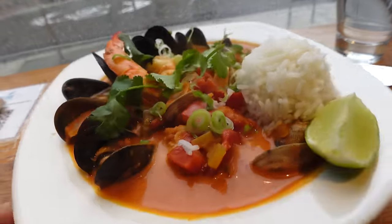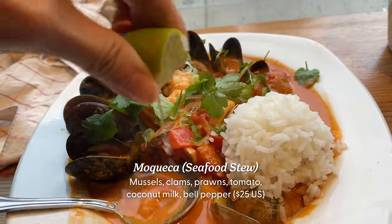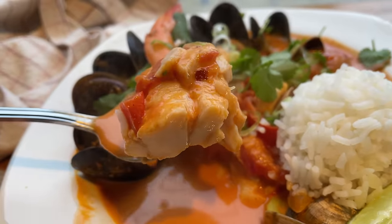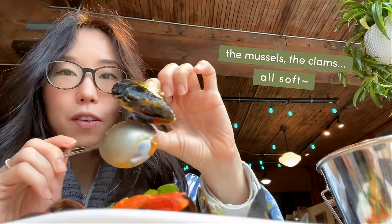If you prefer your seafood cooked, they've got options. It's my first time hearing about this seafood stew — moqueca. I learned that moqueca originates from both Brazil and Angola. This right here is rock fish. It was smooth, just a few notches away from being melt-in-your-mouth. The stew was spicy, but tasted pleasantly mild overall.